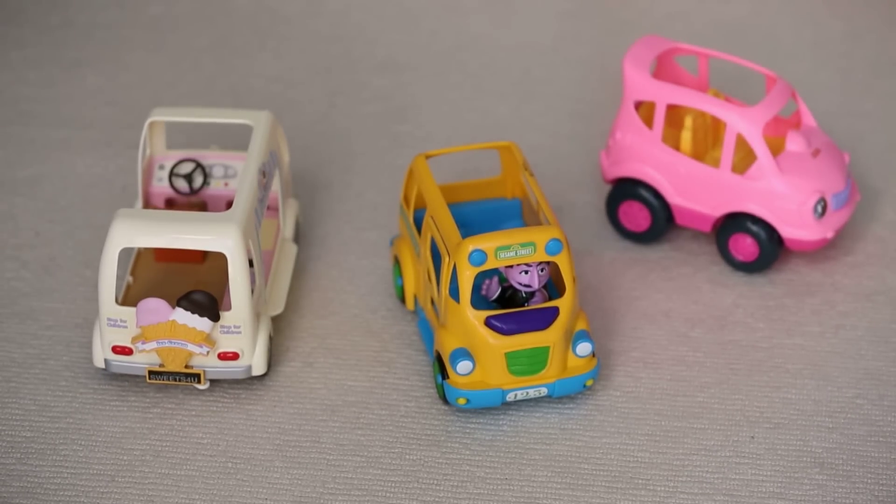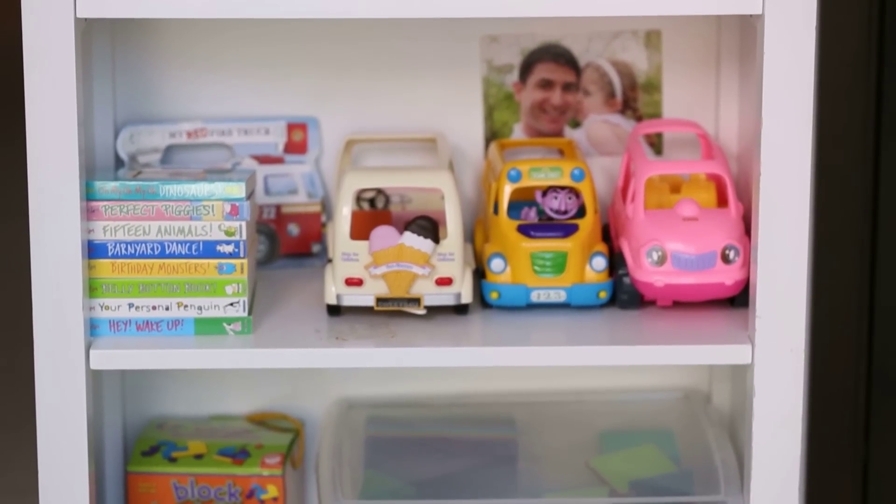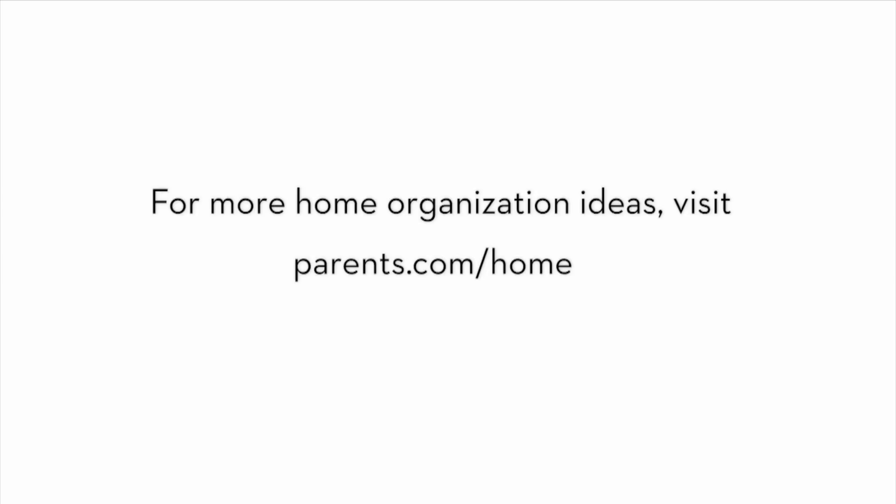Toys on the floor are just toys that aren't put away. I encourage people to have a place for everything, and to put everything in its place.